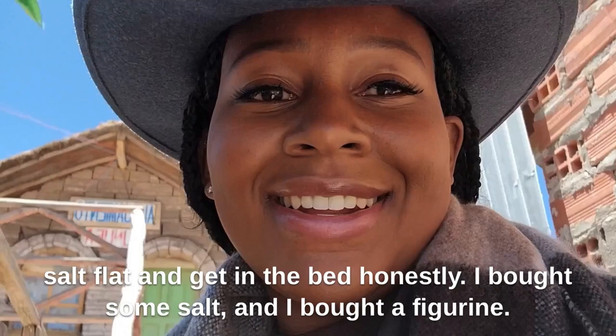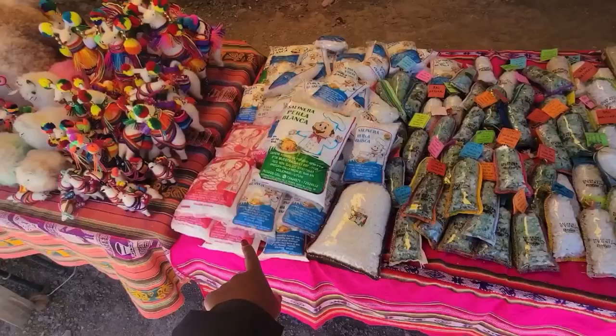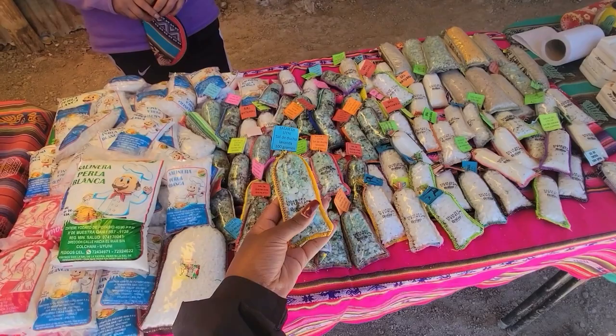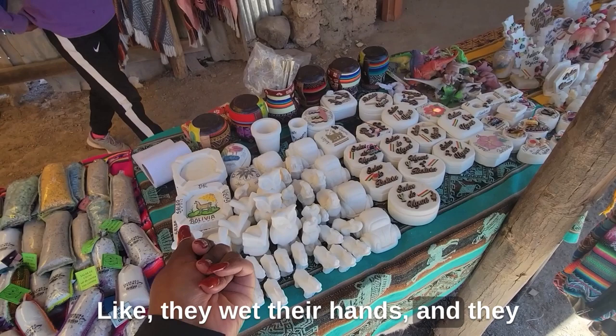I bought some salt and a figurine. They have two different types of salt — one is table salt and the other is for barbecue. One of them even has lavender in it, which is really cool. They also make figurines out of salt — they wet their hands and grind the salt down to a powder to form these shapes. It's pretty cool.